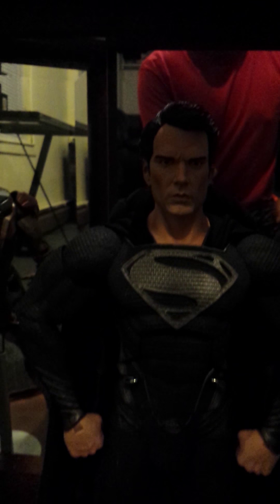Here's my black suit Superman. Let me open this for a better look — it's the black suit Superman from the dream sequence in the movie with General Zod.